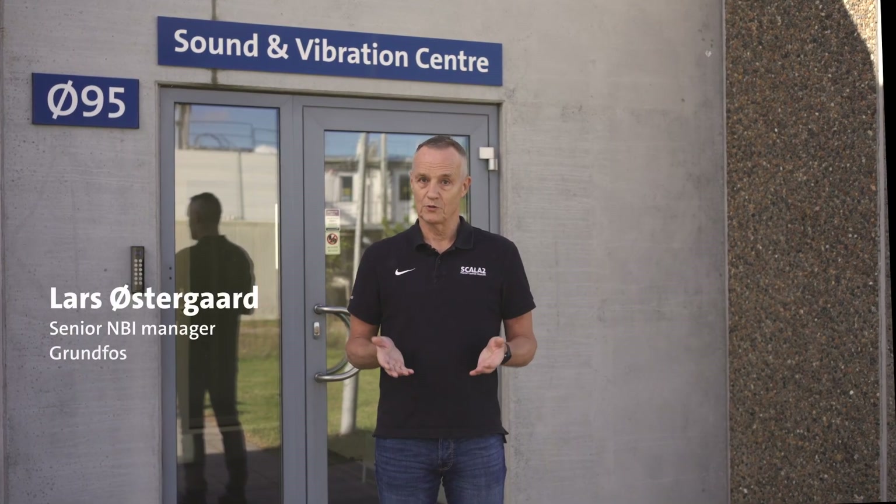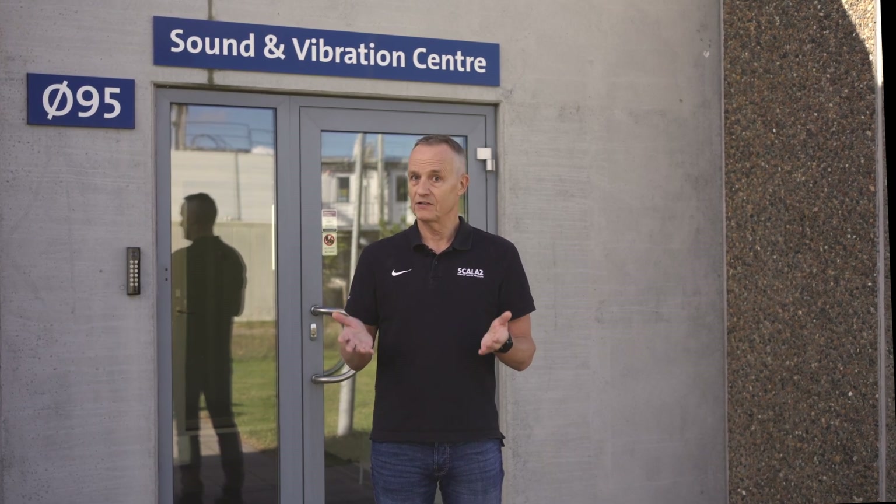Did you know that almost a third of all homeowners would like to upgrade their water installation, even if it's new, to avoid noise? Well, we got a sound and vibration lab here in Grundfos, and today we got an invitation, so follow me!